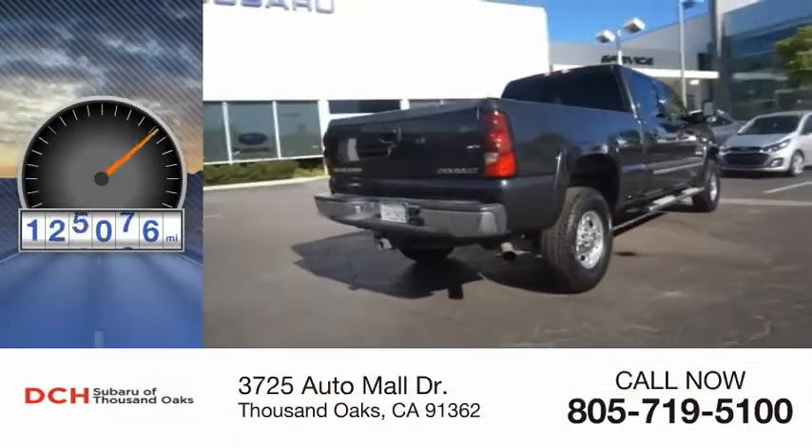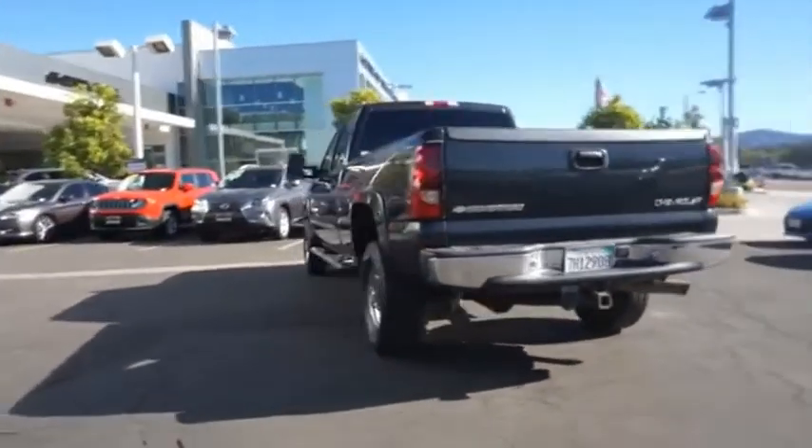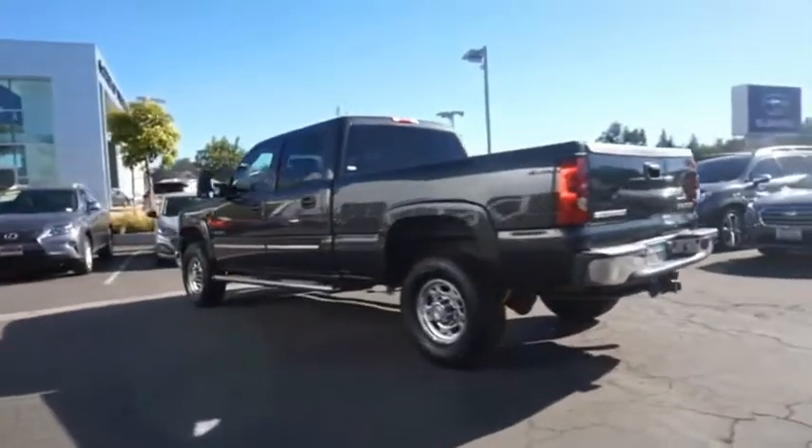This vehicle has less than 130,000 miles. This pickup truck pulls unlike any other. Come take a test drive today.